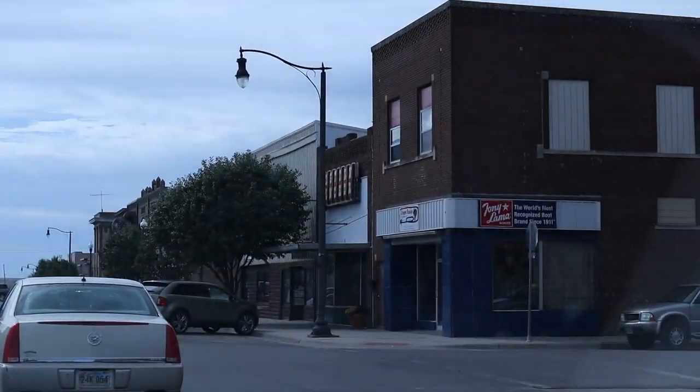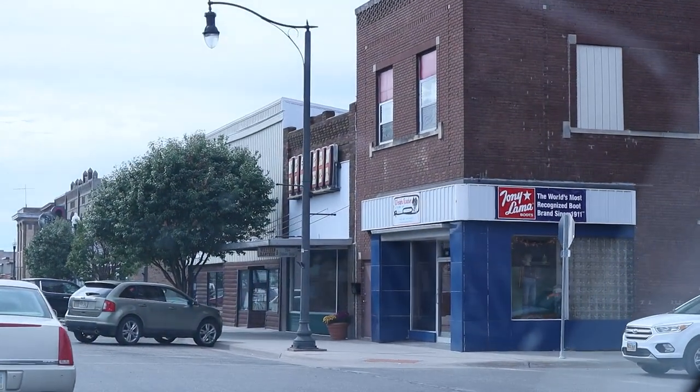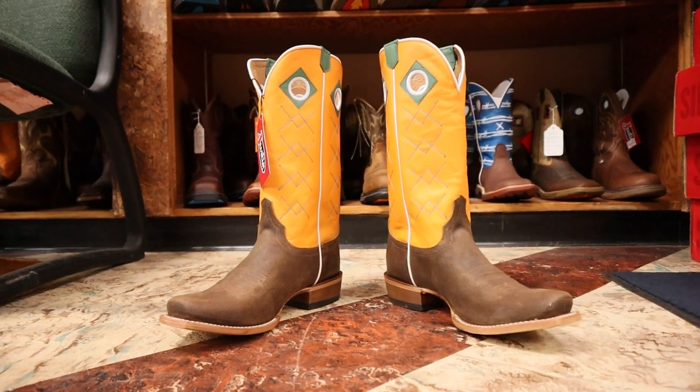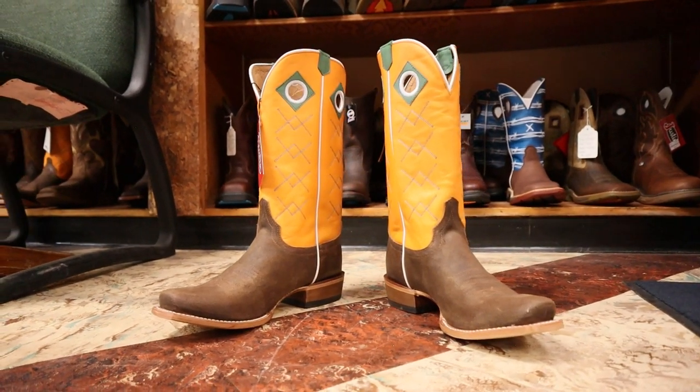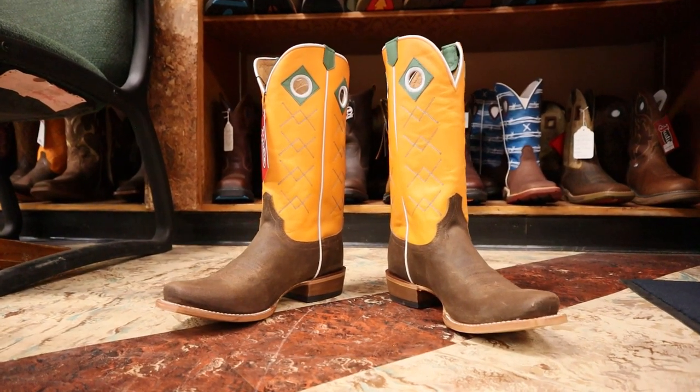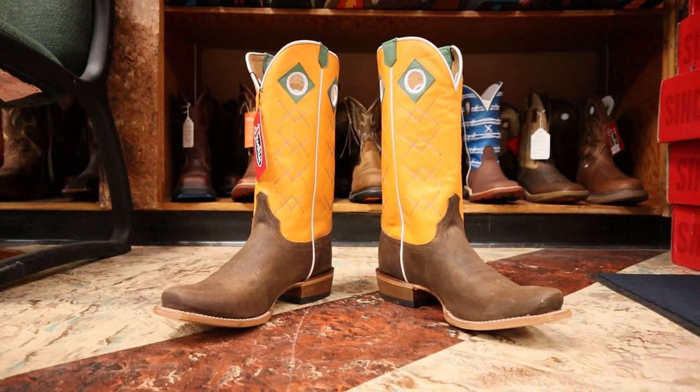Hey everybody, this is Jeremiah Craig coming at you from Western Rancher here in Mobridge, South Dakota. It's a beautiful store and they've got some beautiful boots here. I've been seeing this one around and apparently it's a hit here at Western Rancher. This is a Justin model number 2504 and we're going to break down the details in this quick impression. Let's get into it.